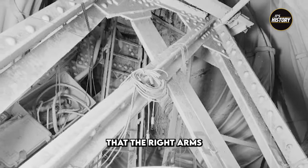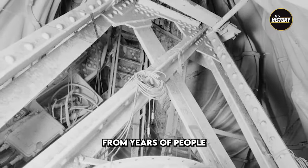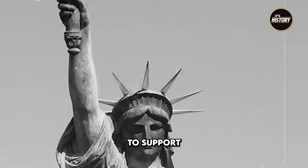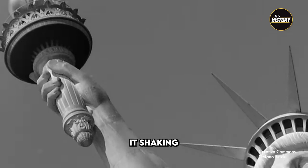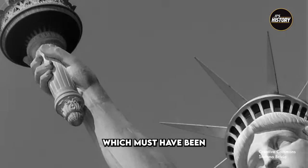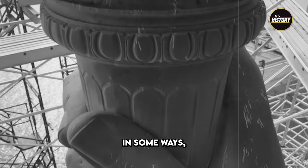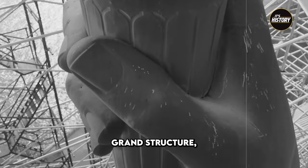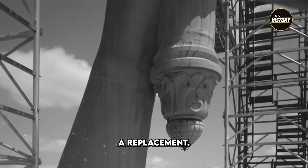It should also be noted that the right arm's structure had suffered wear and tear from years of people climbing up and down, having not been designed to support so much weight. Some guests even reported feeling it shaking from within, which must have been a terrifying sensation when 300 feet above ground level. In some ways, the torch is the most vulnerable part of the grand structure, requiring ongoing maintenance and ultimately a replacement.